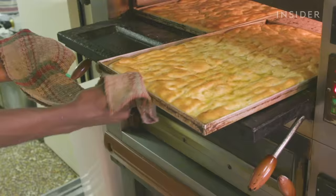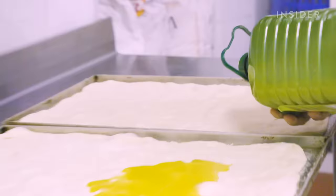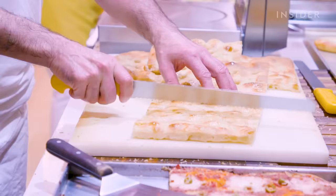Focaccia has to be one of the most beloved breads in Italy. The flatbread's key ingredients are flour, water, yeast, and olive oil. It's enjoyed any time of the day as a savory or sweet snack. The taste and thickness of focaccia varies throughout Italy.